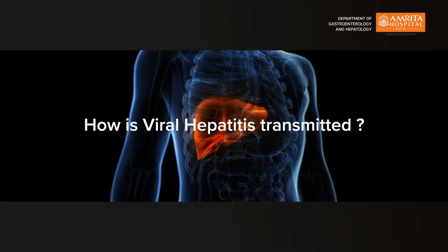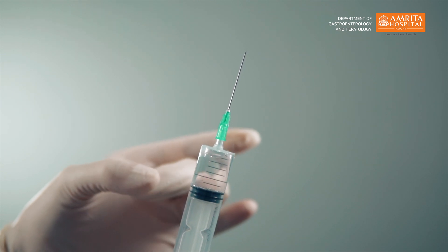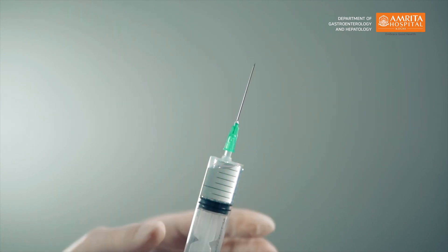Hepatitis A and E spread through the feco-oral route, that is through contaminated unhygienic food and water. Hepatitis B and C spread through the blood-borne route. It occurs in the setting of unsafe injection practices especially among drug abusers, in unsafe unprotected sexual intercourse, and also as an occupational hazard in doctors, nurses and healthcare workers. Hepatitis D usually occurs in the setting of an already infected hepatitis B patient.